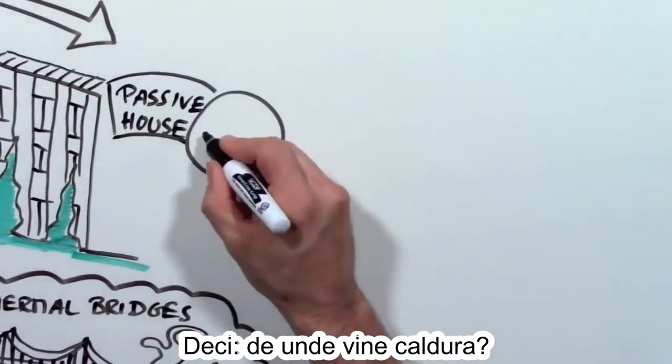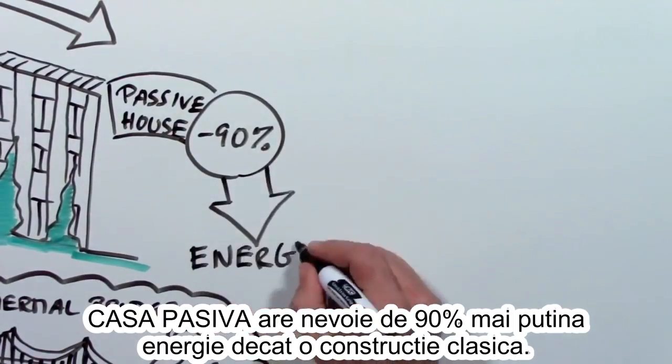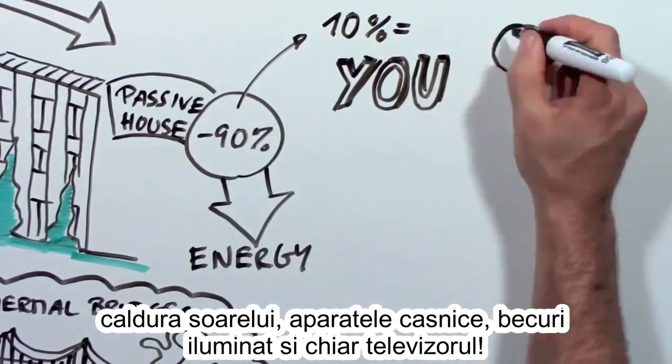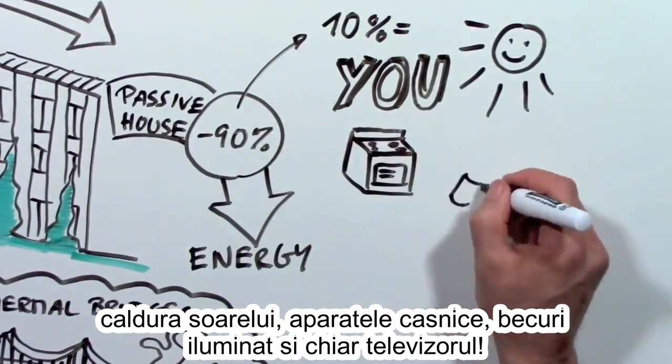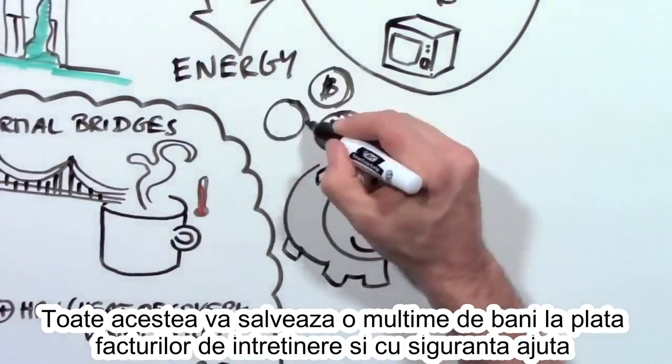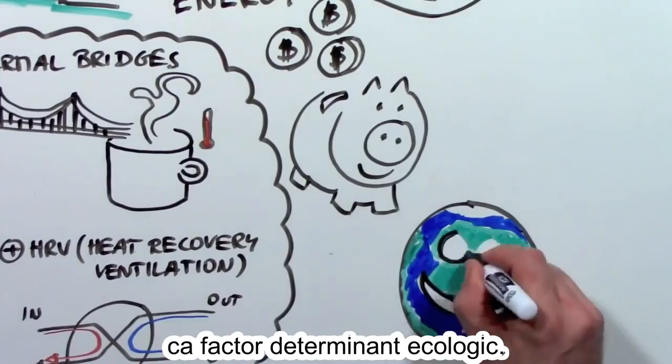So where does the heat come from? A passive house needs 90% less energy, and that can easily be supplied by your body heat, the sun, your appliances, light bulbs, and even your TV.